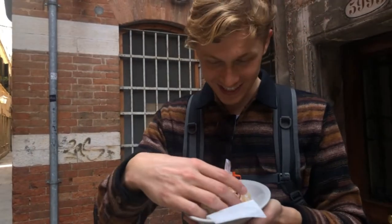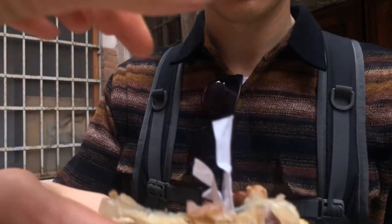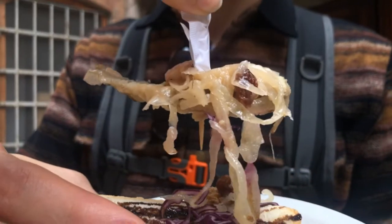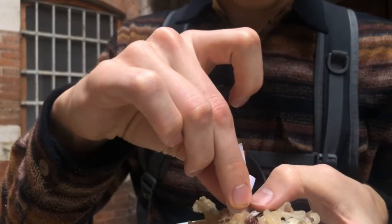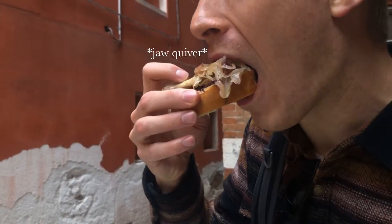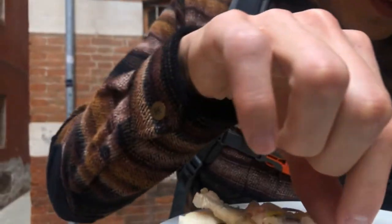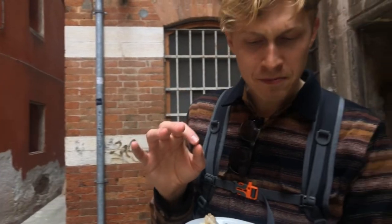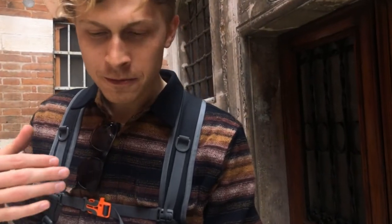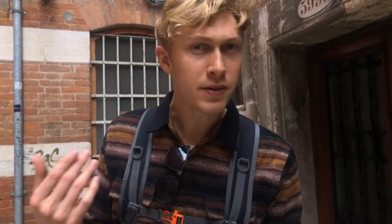I've never been more scared of eating something. I'm going to eat the head. You're making this less and less appetizing as we go. I've never seen you so nervous to eat something. Are there still bones in here? The bread is great, the other toppings are great, the fish is fine — it's good overall, just not for everyone.